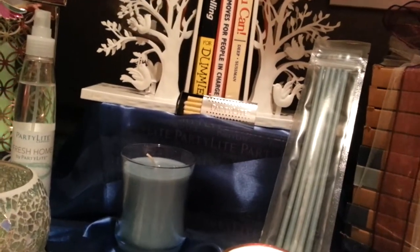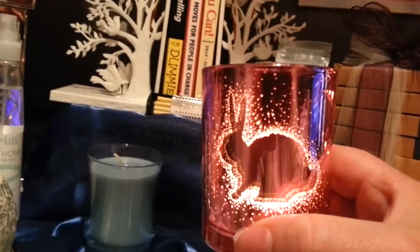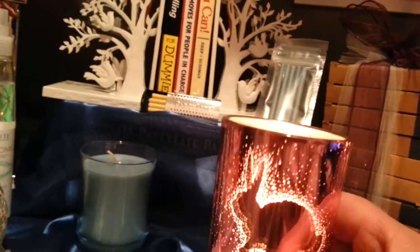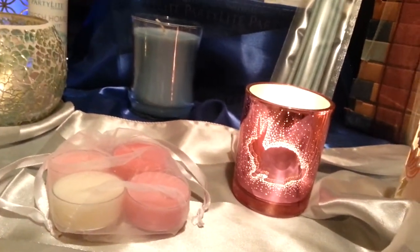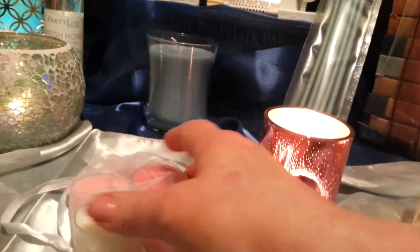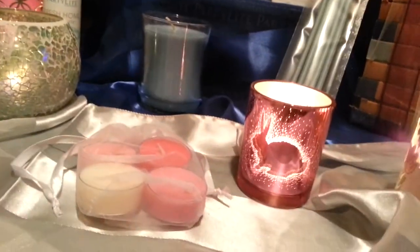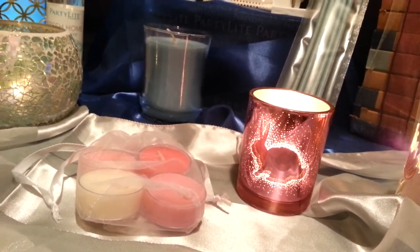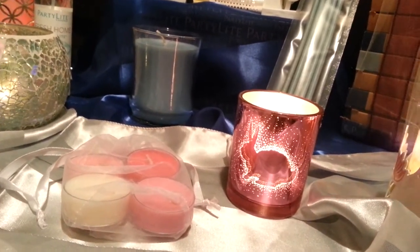Easter is just around the corner, so PartyLite has this fun little hoppity tea light holder. It's actually a gift set and it comes with four different fun spring tea lights in a cute little organza bag. You can't go wrong getting that for yourself or giving it as a gift to somebody who loves to decorate for the Easter season — it's just amazing how it sparkles with a little tea light in it.